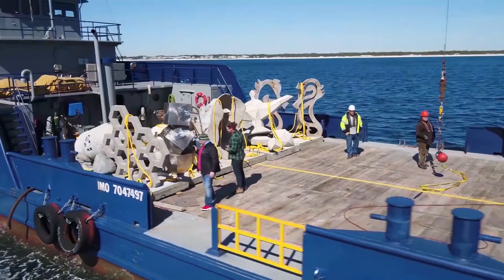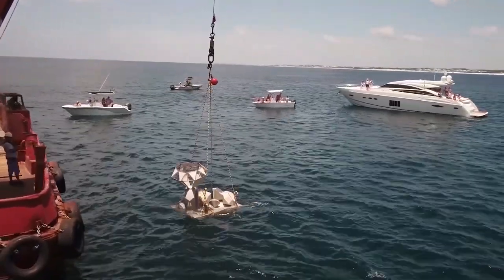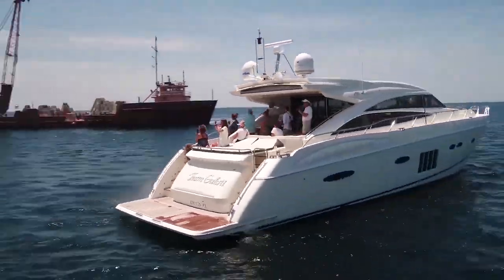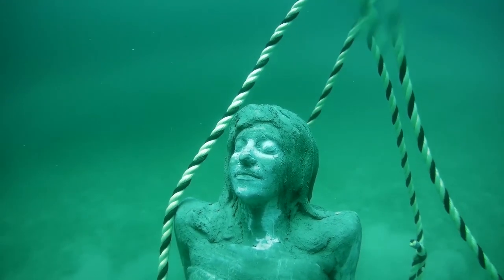Next, the sculptures will be loaded onto the deployment vessel. The deployment for UMA's fifth installation will take place in summer 2023, weather and seas permitting. Artists are encouraged to attend the deployment to watch the sculptures make their final journey to the bottom of the gulf.